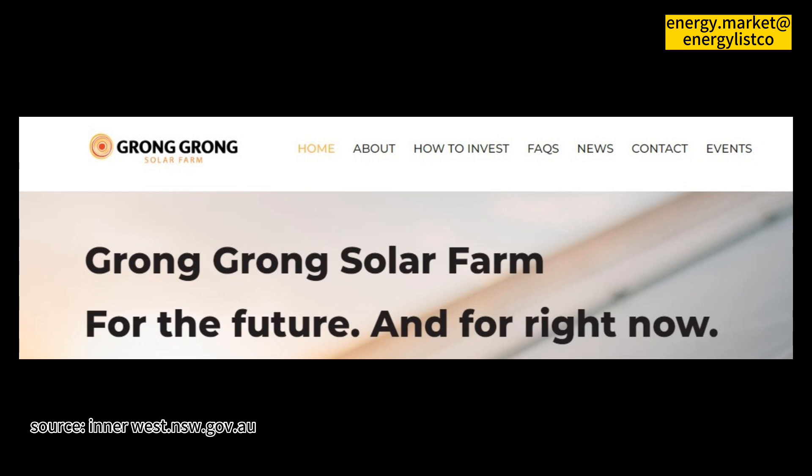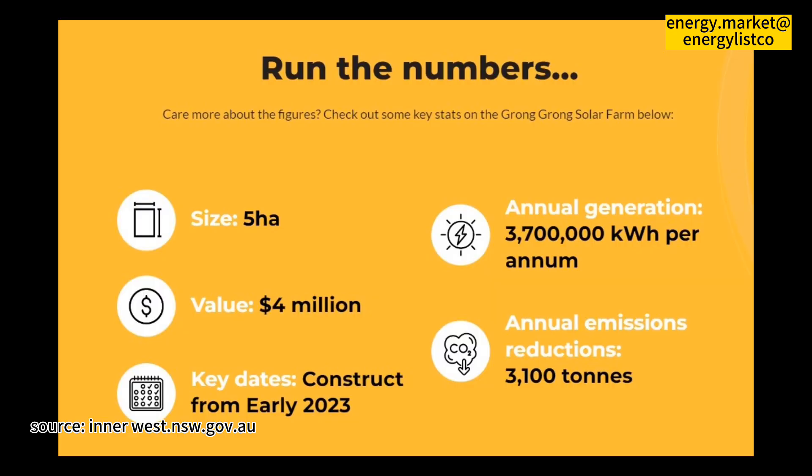A development application has been submitted for the proposed solar array to be built on a farm in the locality of Grongron, east of Narrandera in the Riverina of New South Wales. This location was chosen due to the relationship with the farmers who are keen supporters of community-owned renewables.